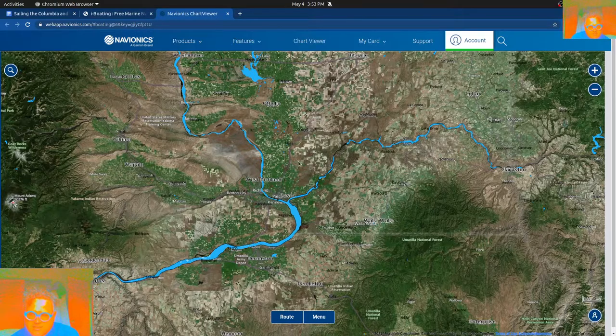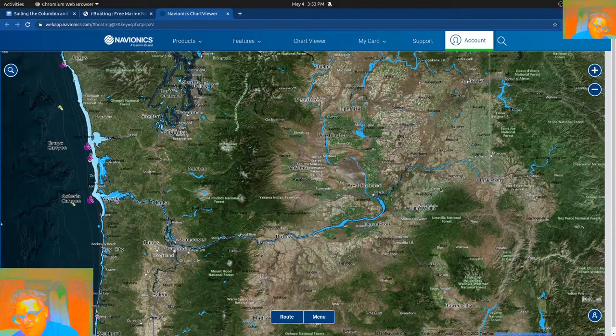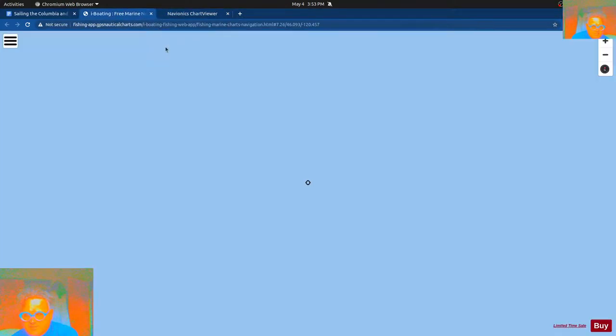This middle section is another area. I'm basically dividing the route into three parts: the first part, a Portland area section, then an in-between area before the Tri-Cities, and then another area through here which is pretty smooth but has a lot of locks and dams. We'll get into as many details as possible.